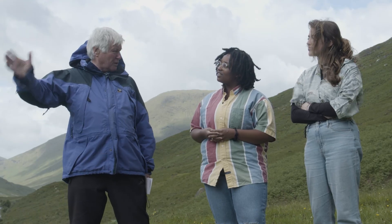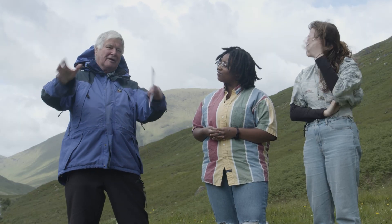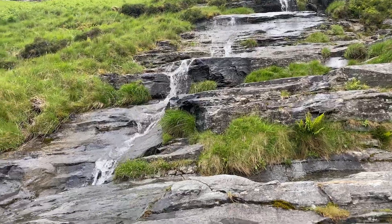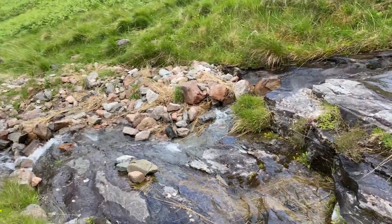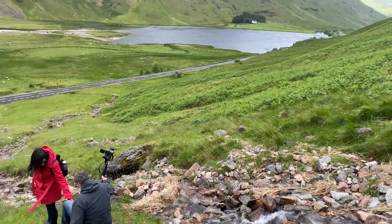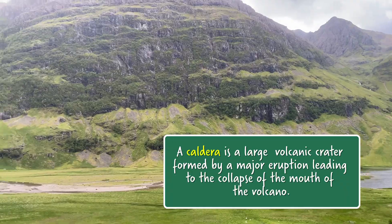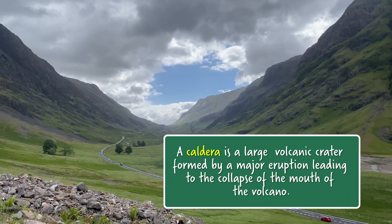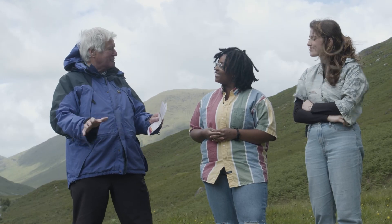These are actually about 420 million years old — this caldera formed. And the extraordinary thing about Glencoe is that while active calderas are known all over the earth, this was the first ancient one recognized in the geological record by the early mappers. It was quite a discovery — they interpreted this as a caldera quite correctly, but it was a completely new concept: a historical caldera.